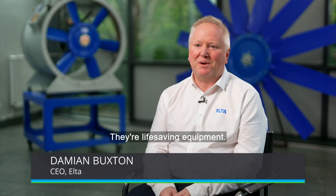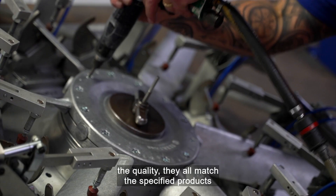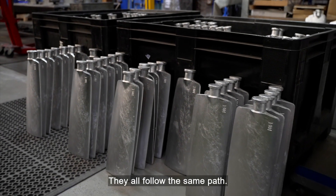They're life-saving equipment. Therefore, the processes, the procedures, the testing, the quality — they all match the specified products that we do for the marine market, for the oil and gas market. They all follow the same path.